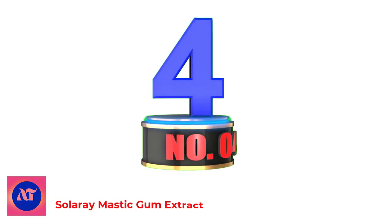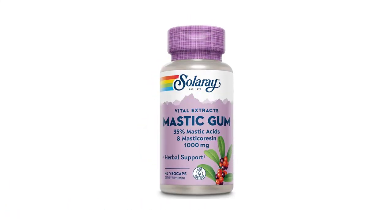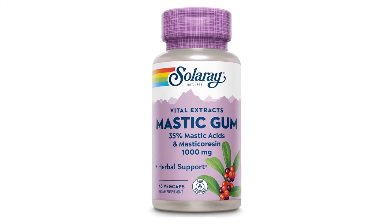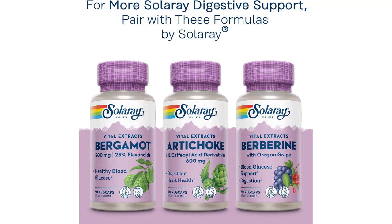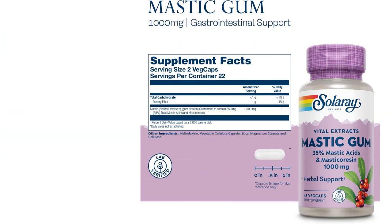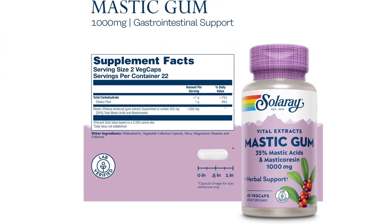Number 4: Solari Mastic Gum Extract. Being environmentally conscious is important for brands with vegan or environmentally aware customers. The Solari Mastic Gum Extract tablets are high-potency supplements that provide 1,000 mg of mastic gum with every capsule. Solari sources the mastic gum straight from the Mediterranean in Greece and Turkey. The eco-friendly packaging ensures less waste in the environment due to pill bottles. With these tablets, you'll notice your cardiovascular and digestive health getting better in only a couple of weeks. Overall, it's an excellent product for those looking to improve their health while caring for the climate.